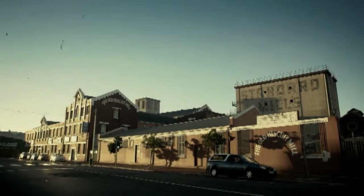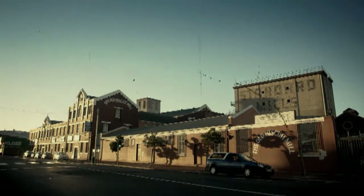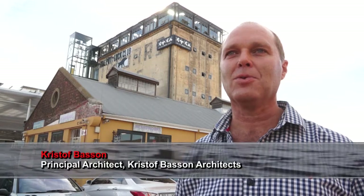We are standing here at the Old Biscuit Mall in Woodstock, Cape Town. Behind me is the old silo building that's just been renovated into new accommodation for Cape Town Creative Academy. They took five floors. The top floor is the Potluck restaurant, which is quite well known in Cape Town. And then in the basement is the Chocolate Factory Coco Fair.